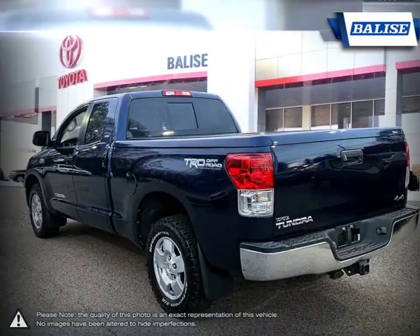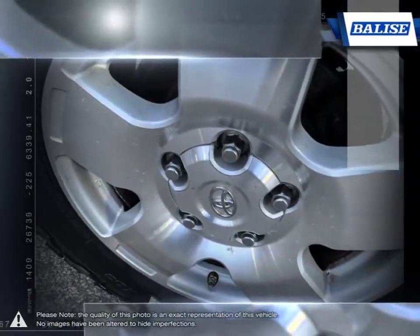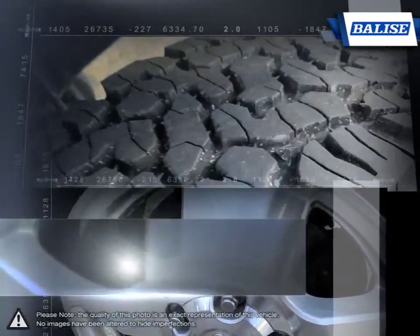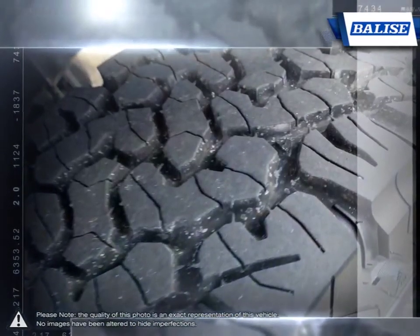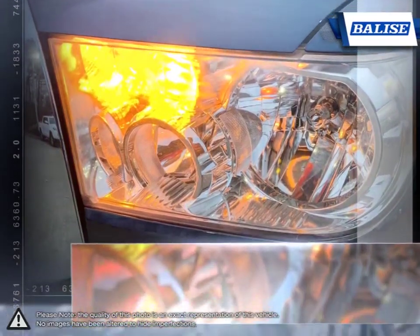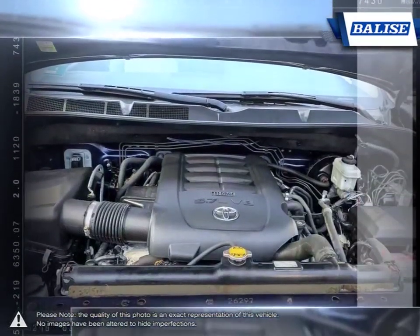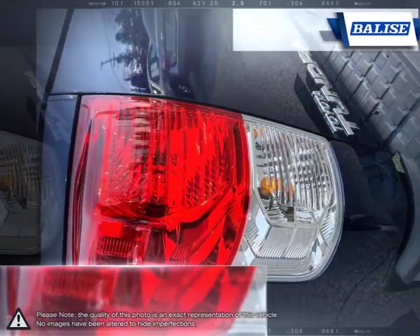Smooth ride quality and light steering make the Tundra relaxed and easy to drive. With outstanding towing capacity, the Tundra has no problem pulling even the largest trailers. The interior provides a generous amount of cargo space and comfort, making long trips much more relaxed. If immensely capable towing and hauling is a must, the Tundra has no problem stepping up to the plate.